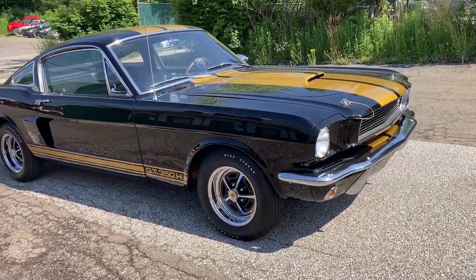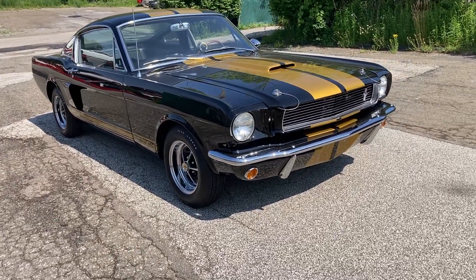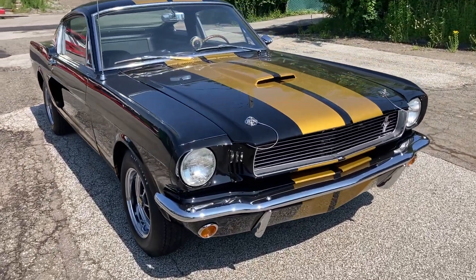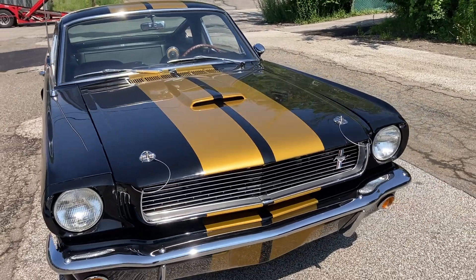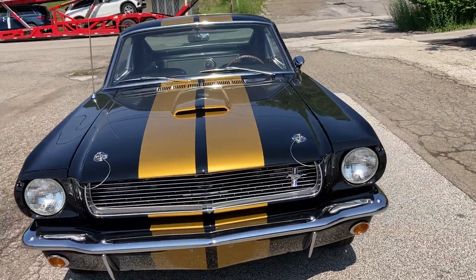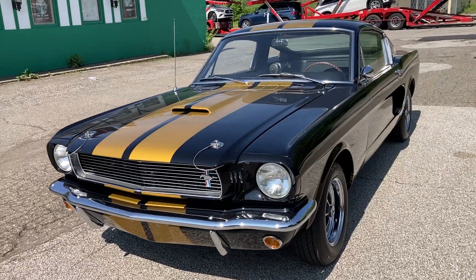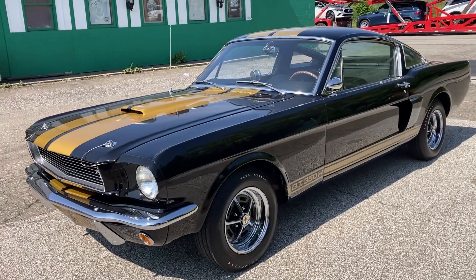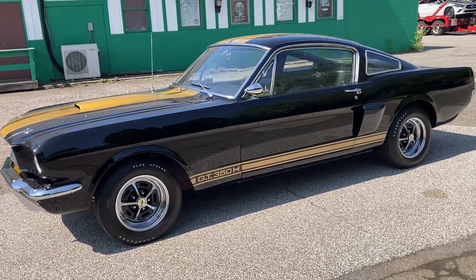The car needs absolutely nothing. You will easily see in our driving video that's coming up shortly how well the car runs and drives. This would be a great addition to any Shelby collection — certainly one of the most popular models produced in the era of the original Shelby Mustangs.